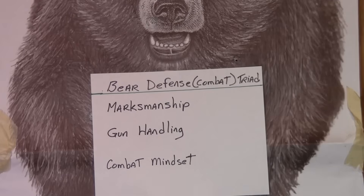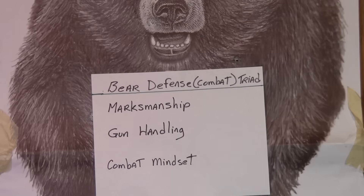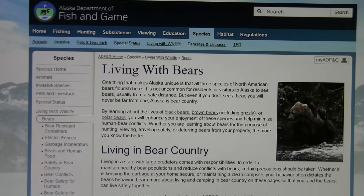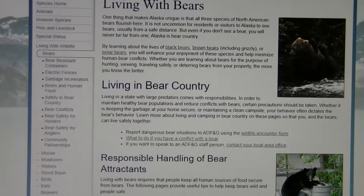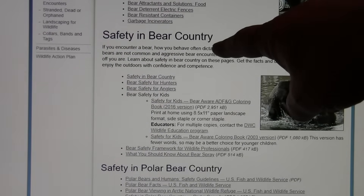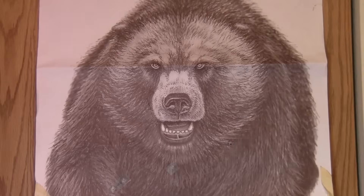Number three is combat mindset. This is a combination of things: awareness — being aware of your surroundings and on the lookout for bears. Experienced hunters have an advantage here since they're already looking for animals. It also involves bear knowledge — how to respond to a bear, whether the bear is really charging or bluff charging, and how to keep yourself from being involved in a bear charge. The Alaska Department of Fish and Game has a good website on living with bears, bear country safety, and responsible handling of bear attractants.